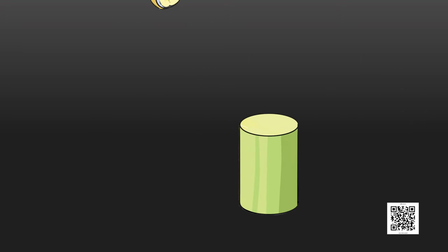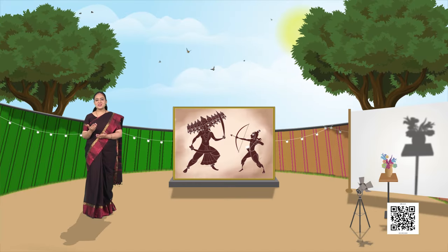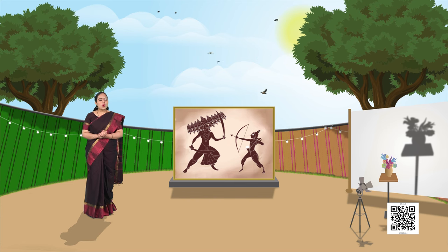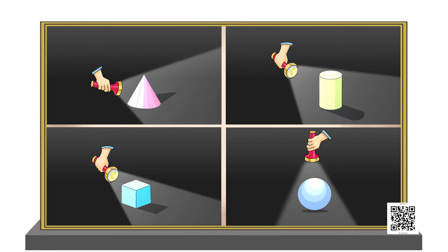You can also ask your friends about it and see if they know the answers. Now try this exercise at home — you see a lot of objects around you. Put a torch light on these objects and observe the shapes of their shadows. Will the size of shadows change on changing the position of the torch? The answer is yes!